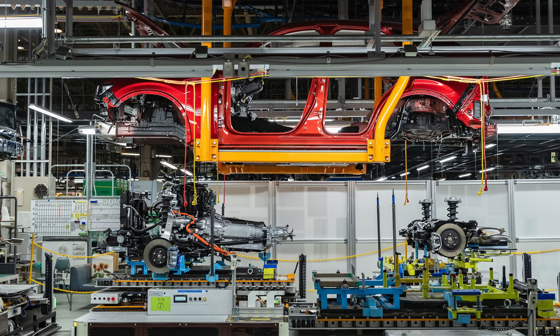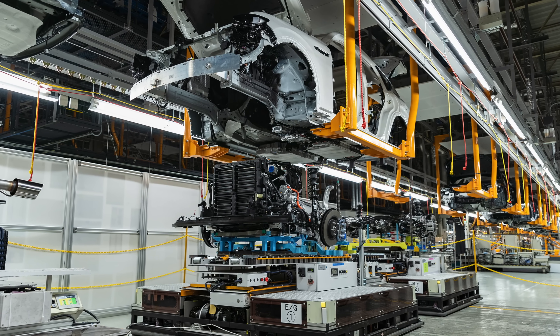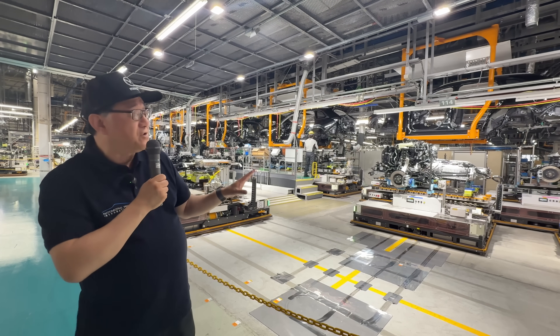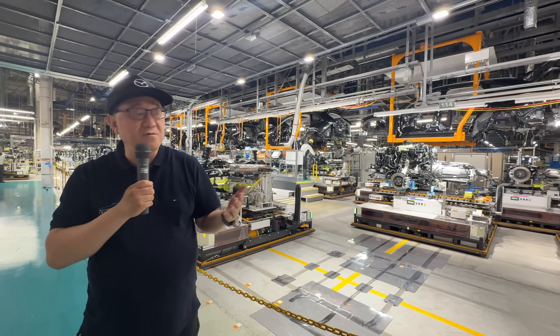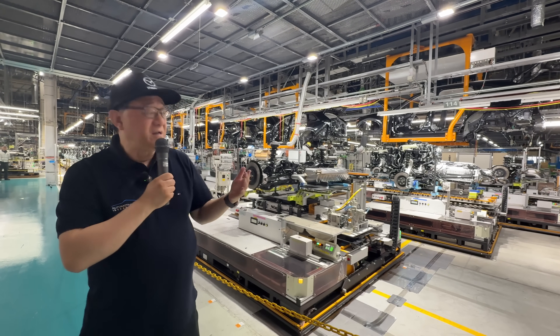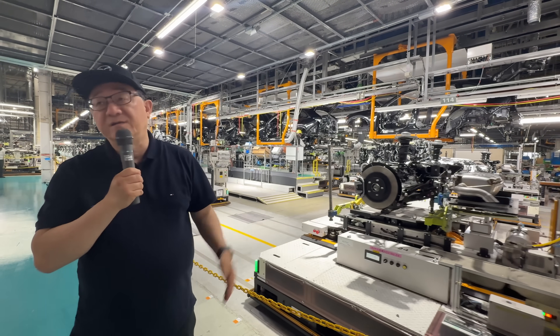This is what I call the magic of Mazda manufacturing — the most impressive part. As far as I know, no one else is doing this in the world. By using AGVs and the flexibility they provide, they can incorporate many different models in the future. This is absolutely life-changing in terms of what they've done to modern manufacturing. I think it's the most impressive part of the Mazda manufacturing system.